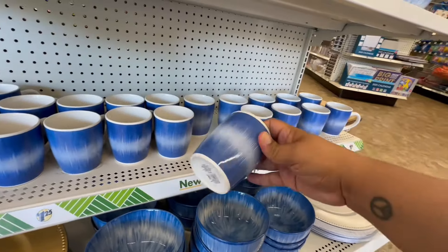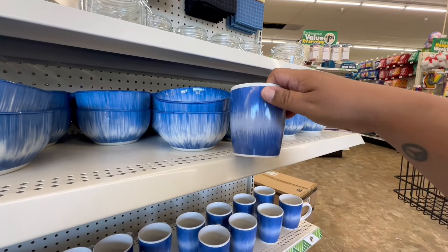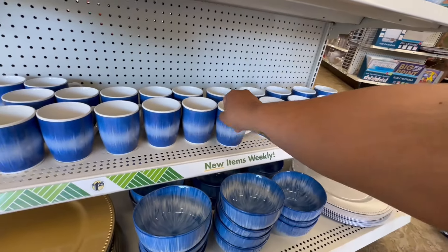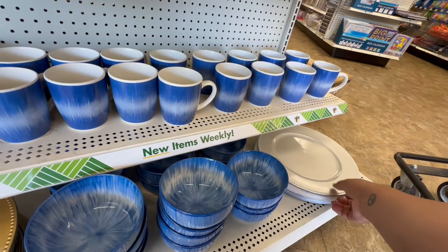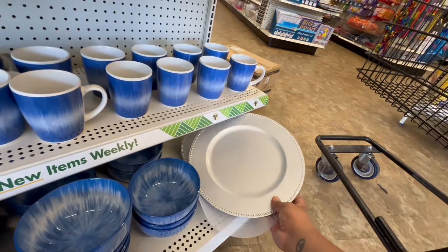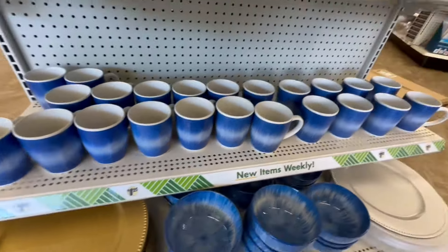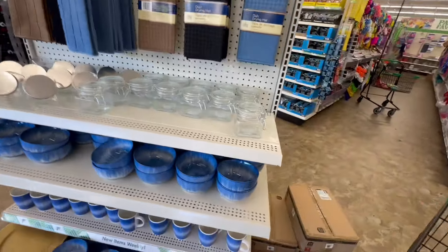They have the mugs too. The pattern looks a little different — it doesn't feel the same. It's supposed to be the same collection but it does look a little off. But I really love the bowls. They also have the charger plates for $1.25 and they have the gold ones, so off to a great start.